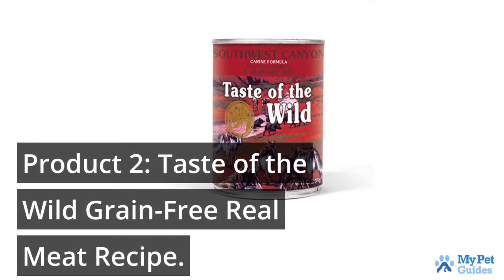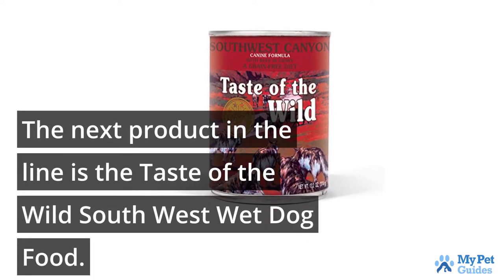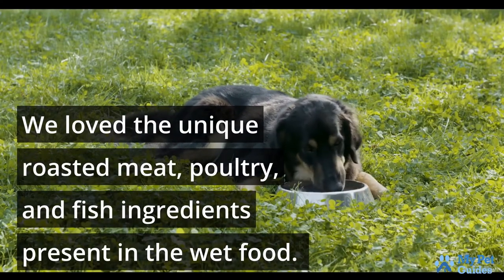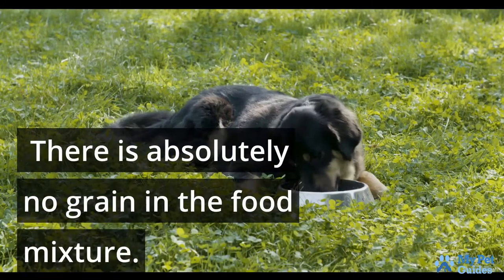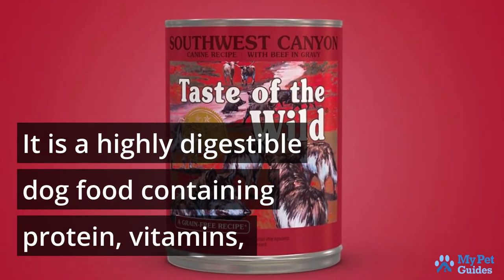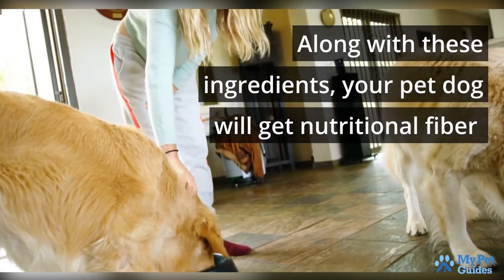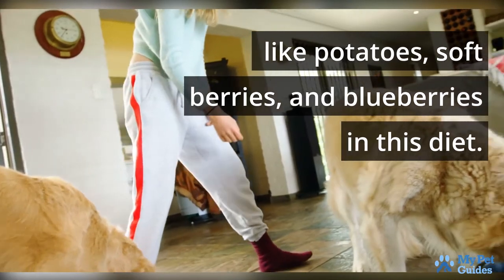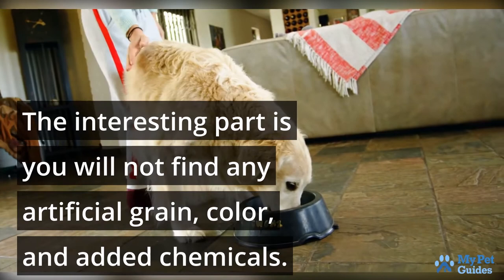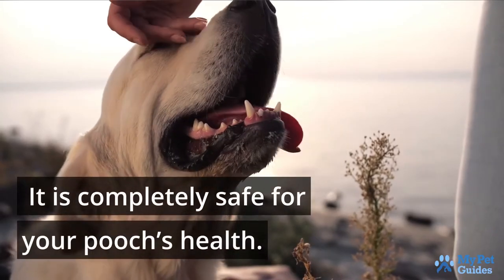The next product in the line is the Taste of the Wild Southwest Wet Dog Food. We love the unique roasted meat, poultry, and fish ingredients present in the wet food. There is absolutely no grain in the food mixture. It is a highly digestible dog food containing protein, vitamins, and minerals in sufficient amounts. Along with these ingredients, your pet dog will get nutritional fiber like potatoes, soft berries, and blueberries in this diet. The interesting part is that you will not find any artificial grain or added chemicals. It is completely safe for your pooch's health.